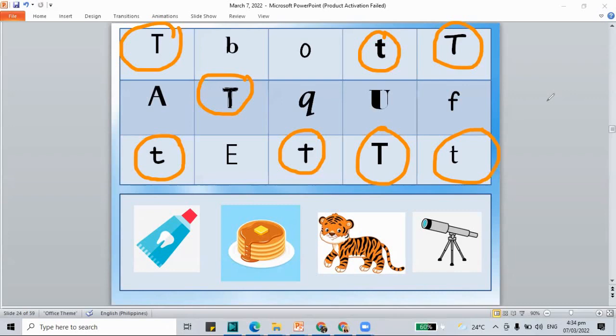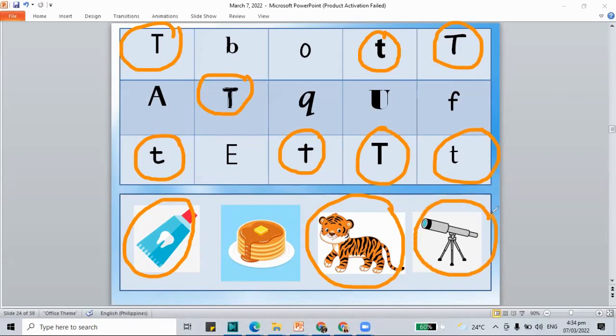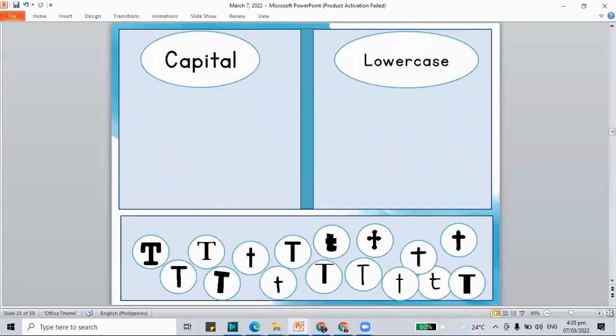Now let's move on to the pictures. What are the pictures that go with T? T is for toothpaste — that's what you use to brush your teeth to make them clean and white. Pancake does not begin with T, so we don't circle that. Tiger begins with T, yes. And telescope — yes, telescope is for letter T. The telescope lets us see things that are far away, even the stars in the night sky.